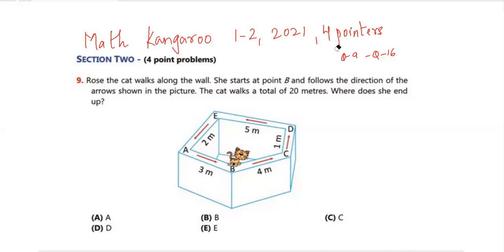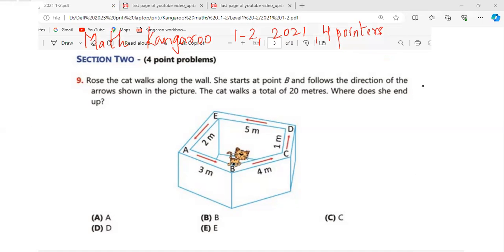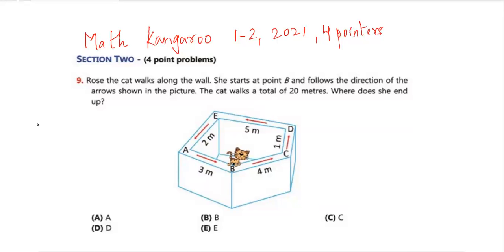Question number 9: Rose the cat walks along the wall. She starts at point B and follows the direction of the arrow shown in the picture. The cat walks a total of 20 meters — where does she end up? She starts from point B and walks to C. So it's 4 plus 1 is 5, plus 5 is 10, plus 2 is 17 — wait, plus 2 is 12, then plus 3 is fifteen. At fifteen she reaches B, then plus 4 is nineteen, plus 1 is twenty — so she ends up at point D.